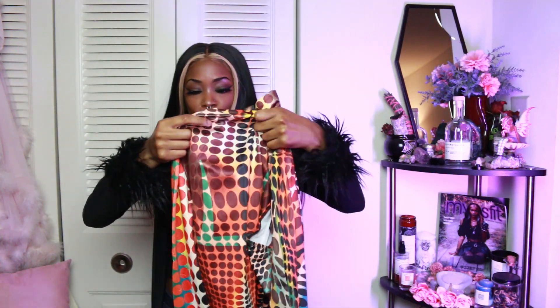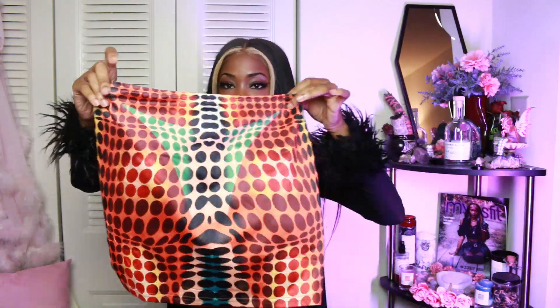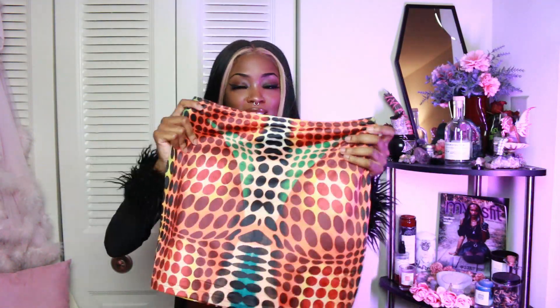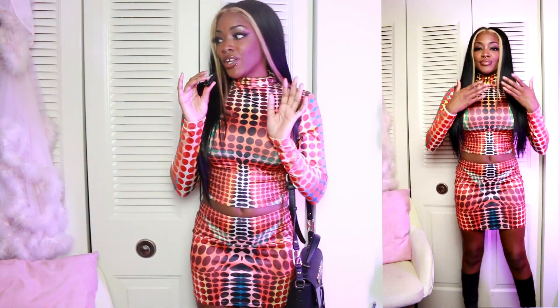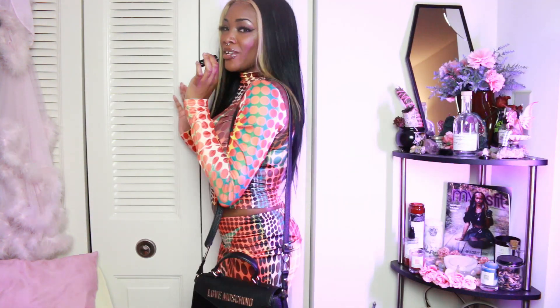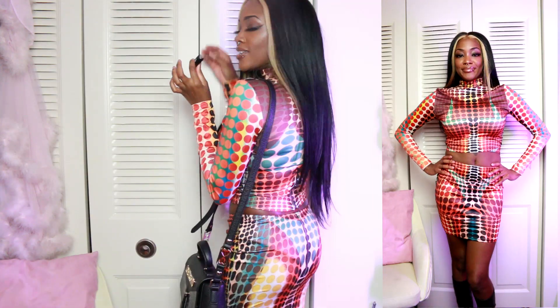The top is long sleeve with a mock neck — not a full turtleneck. It has warm tones like browns, oranges, and some yellow. It comes with a pencil mini skirt in the same exact pattern. It zippers in the back and it's really stretchy with a silky material. This looks so good — I'm actually really obsessed with this outfit. I don't even like orange much, but this set is so cute. Such a look for going out!